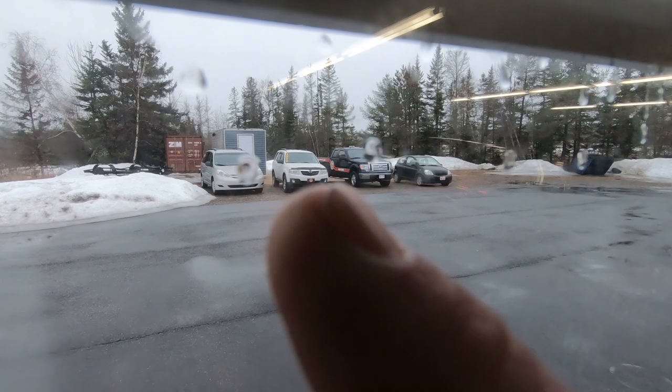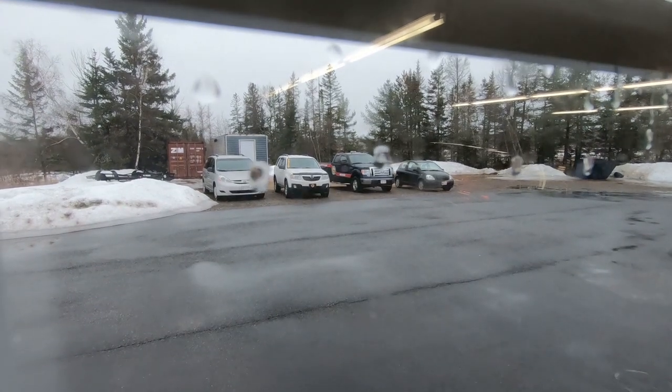An update on the 2010 Mazda Tribute: the parts have finally come in. Once we get my niece's car out of the way early next week, we'll tackle the Mazda Tribute one more time and hopefully — fingers crossed — have it ready for the lot by the end of the week.